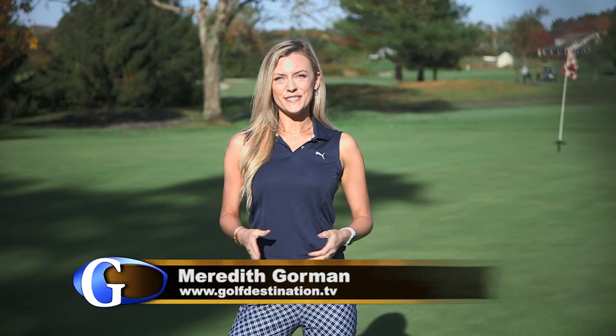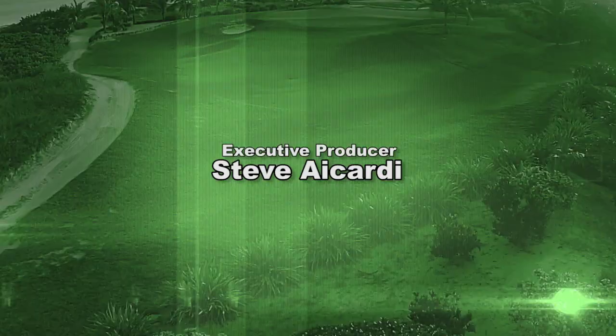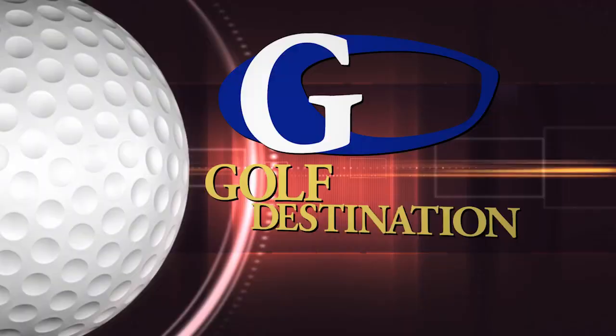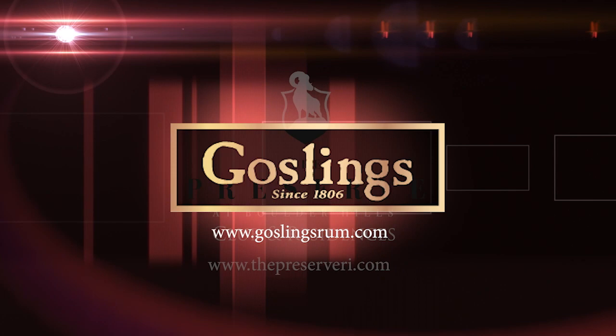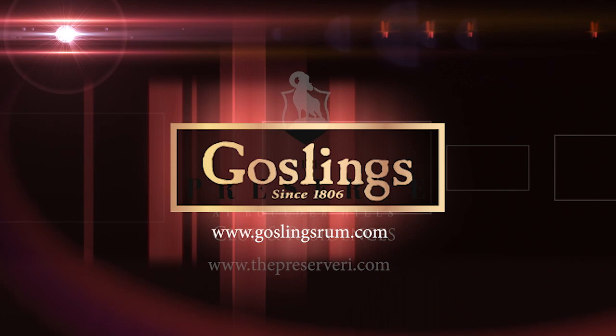Thanks for joining us on Golf Destination. Be sure to check us out online at golfdestination.tv. I'm your host Meredith Korman and we'll see you next time on Golf Destination. Goslings of Bermuda, the spirit of Bermuda. The Preserve at Boulder Hills Club and Residences, New England's most amenity-rich four-seasons lifestyle community. Presented by Sociable, original social media programming. Thanks for watching.